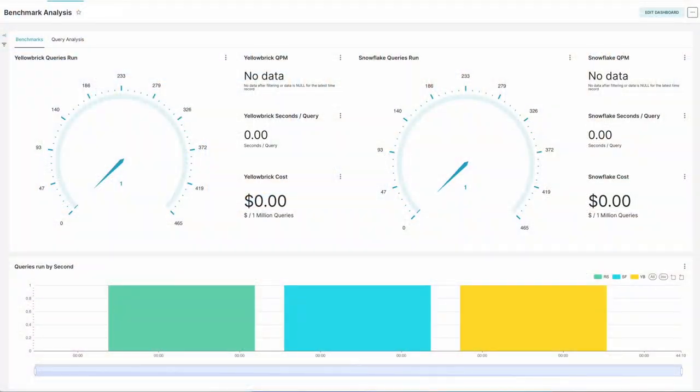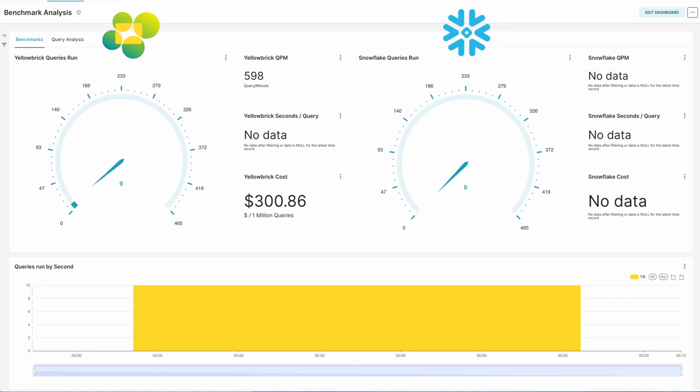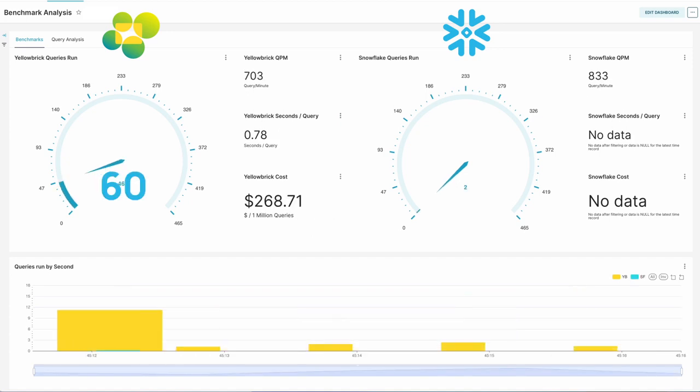Here we have our dashboard for our performance challenge. On the left-hand side, we have the results for Yellowbrick; on the right-hand side, the results for Snowflake. Let's start that challenge now. Already, Yellowbrick has completed around 60 queries, where Snowflake's only on two queries completed so far.